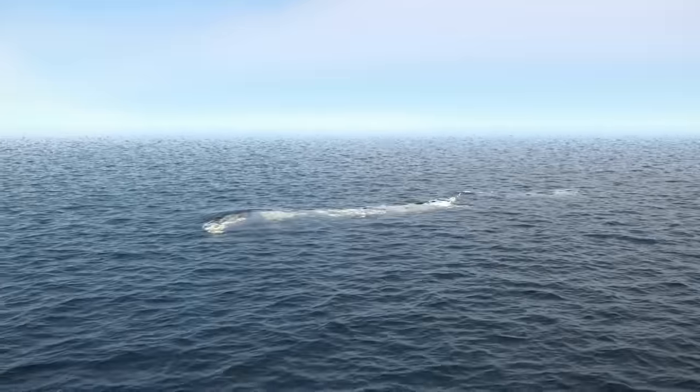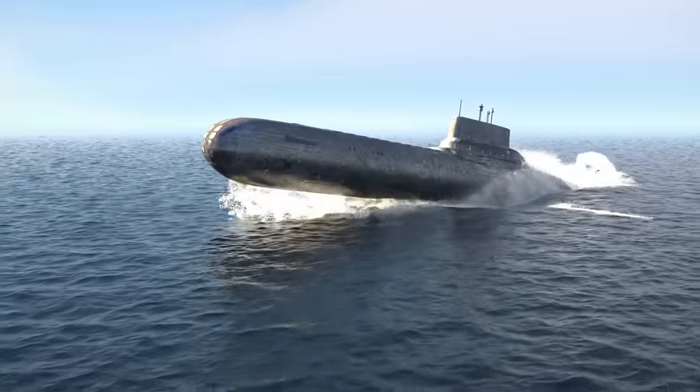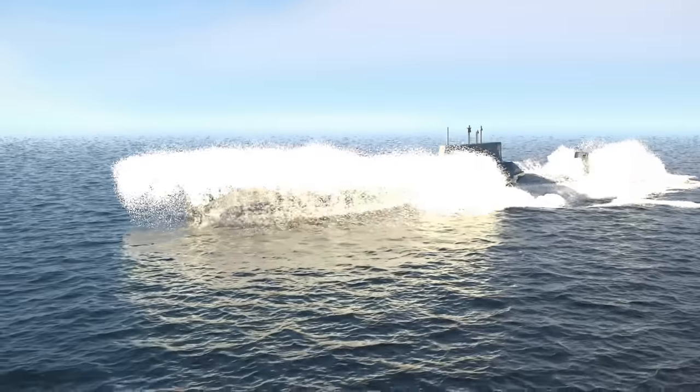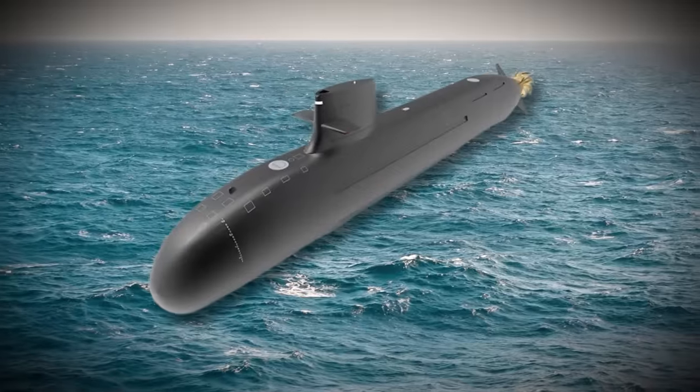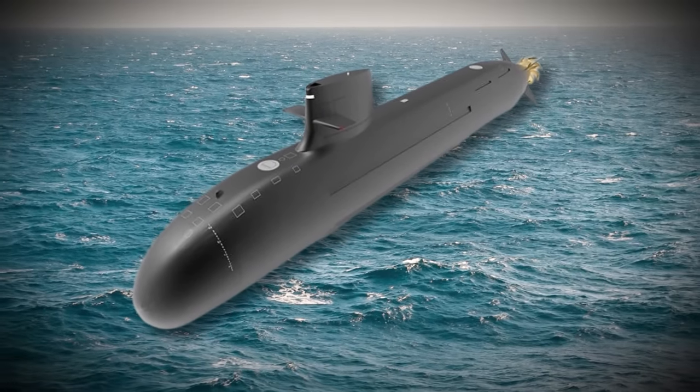Most importantly, we will delve into the incredible journey of how Japan managed to craft this extraordinary submarine in the shortest period of time. Join us as we explore the truth about Japan's new generation submarine that stuns the U.S.